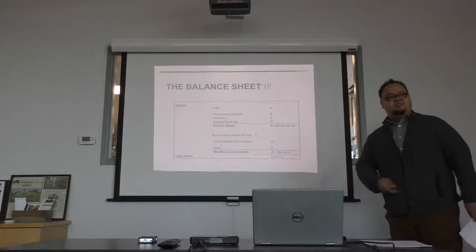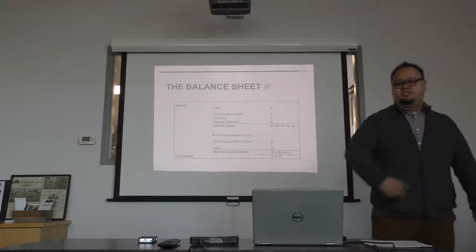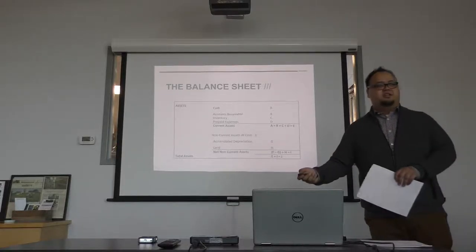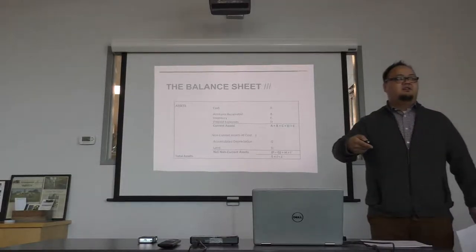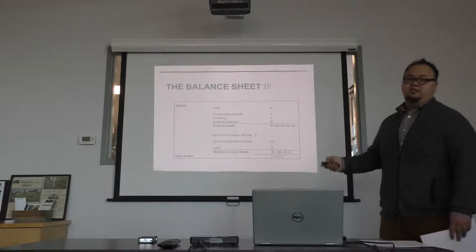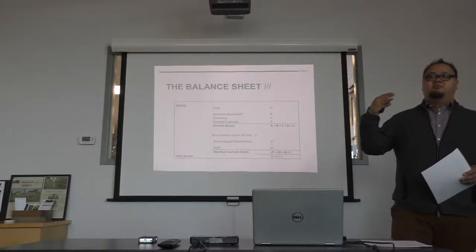Accounts receivable — does anybody know what that is? It's basically money you are owed. Let's say I made a shipment of 50 pounds of potatoes to the Good Acre. I would put that onto my accounts receivable because they're not going to give you a check right away — maybe at the end of the month. You keep it in accounts receivable until you actually get the cash on hand, then you take it out of accounts receivable and add it to your cash.